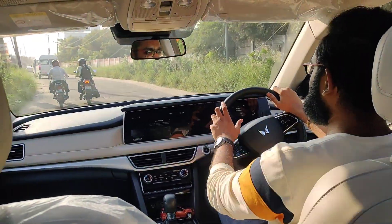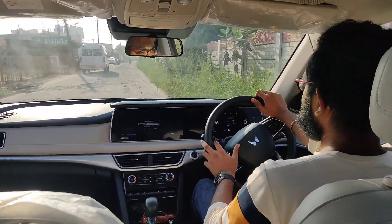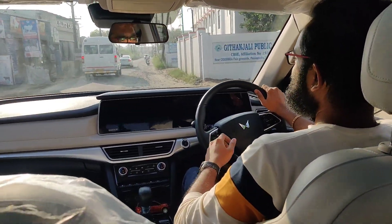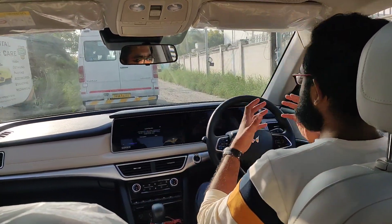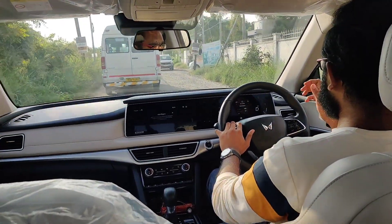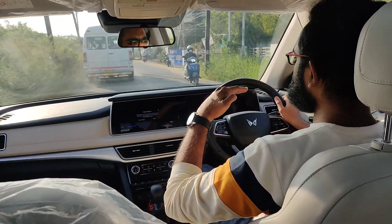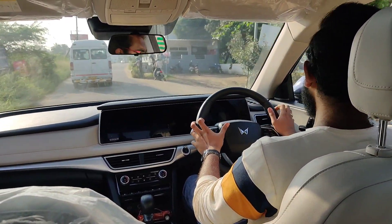We are now on a bad stretch of road where I can show you the suspension capability. This is a capable suspension, and it is far more comfortable than the XUV FireWall in terms of suspension tuning, ride comfort, and ride quality. The speed breakers and speed bumps are barely felt, and the car remains absolutely composed — flat. It was superb.